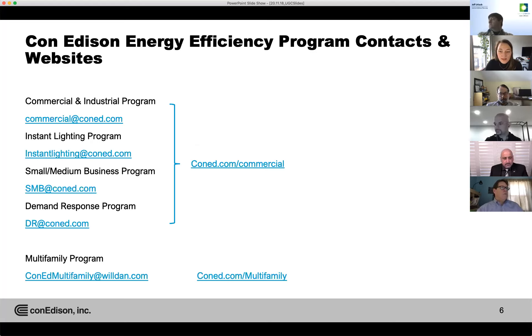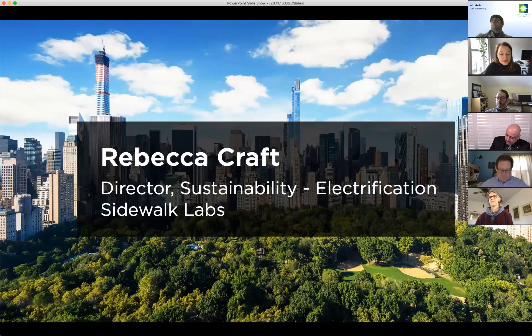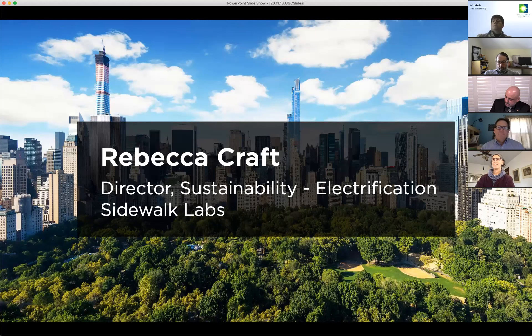Thank you, Robert. With that I'm going to turn it over to today's moderator, Rebecca Craft, director of sustainability electrification at Sidewalk Labs, who's going to introduce herself and get us started. Hi — welcome. This is going to be a pretty technical panel but also a very exciting one. I'm Rebecca Craft; specifically at Sidewalk Labs I work on affordable electrification — electrification of buildings among other things.